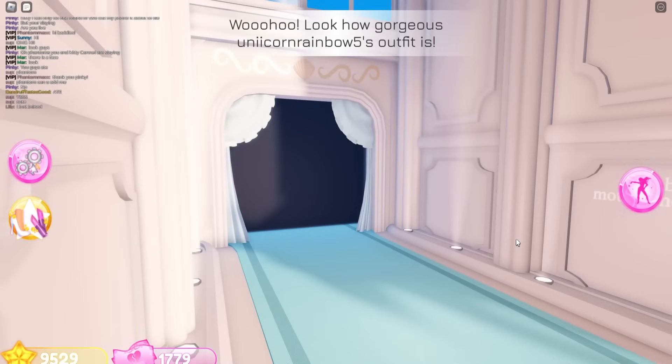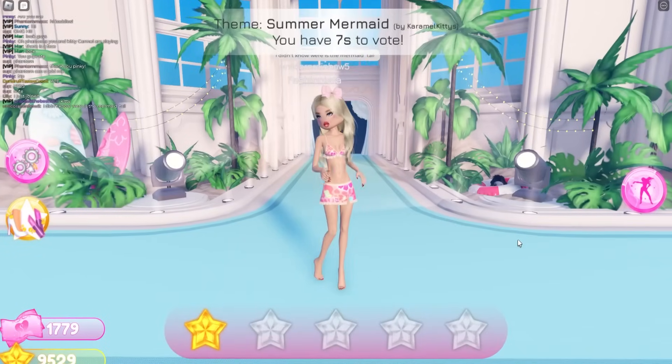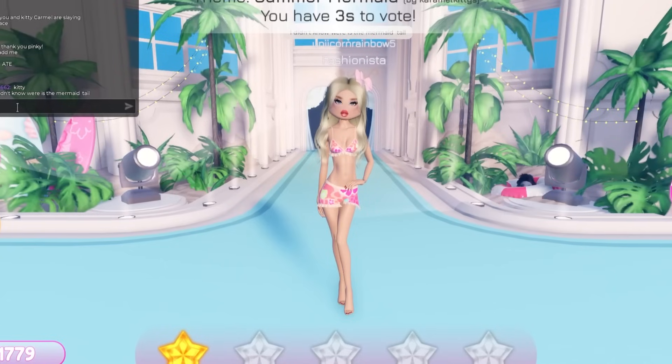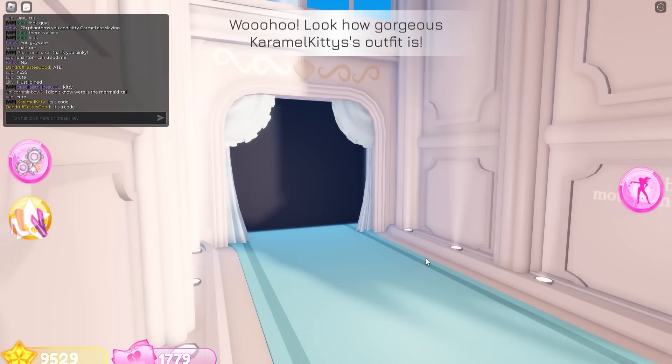I love that it's all orange — orange is a really cute color. I do like the bathing suit, but I don't know if it's giving summer mermaid. It's giving summer but I'll give it a three because they said they don't know where the tail is. It's a coat — oh no, I forgot what the coat is.